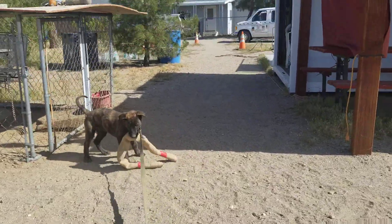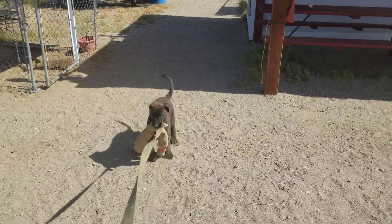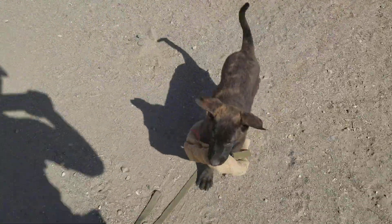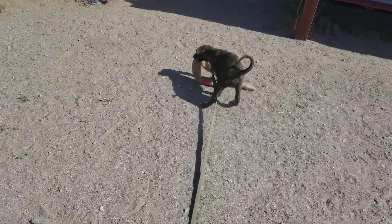Hey guys, a little quick video with Loki. Yesterday when I did my long 22-minute video — a little bit long for you guys — but we're going to try to keep this one short. I was talking about my long line and having a 10 or 12 foot on him. Right now I've got like a 15 foot.